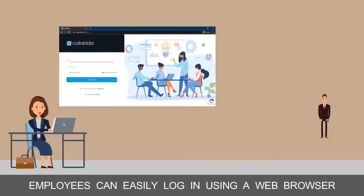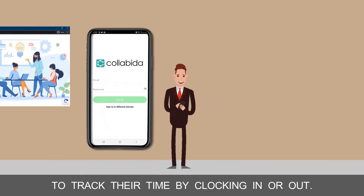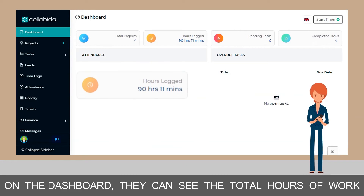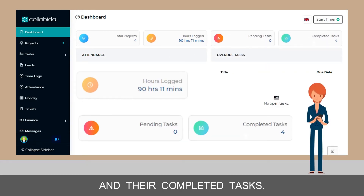Employees can easily log in using a web browser or via the mobile app, giving them the flexibility to track their time by clocking in or out. On the dashboard, they can see the total hours of work they have rendered, pending projects with the due dates, and their completed tasks.